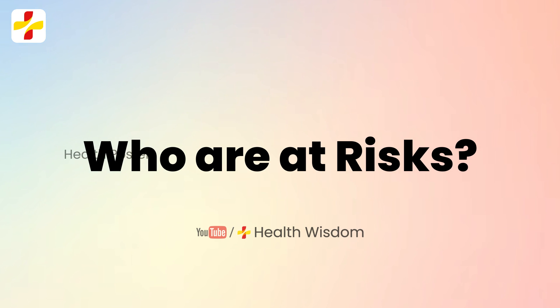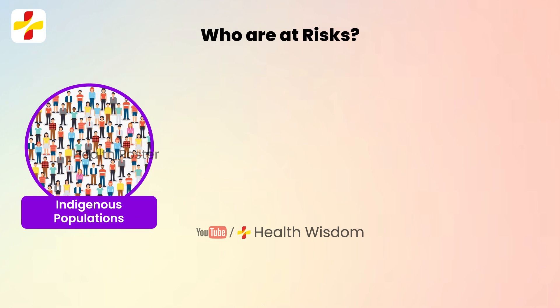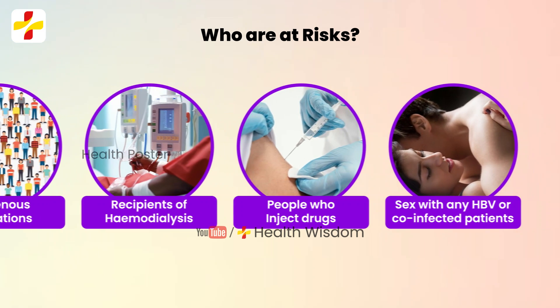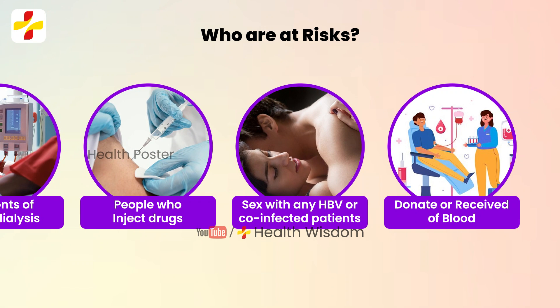Populations more likely to have HBV and HDV co-infection include indigenous populations, recipients of hemodialysis, people who inject drugs, those who have sex with any HBV or co-infected patients, and those who donate or receive blood.